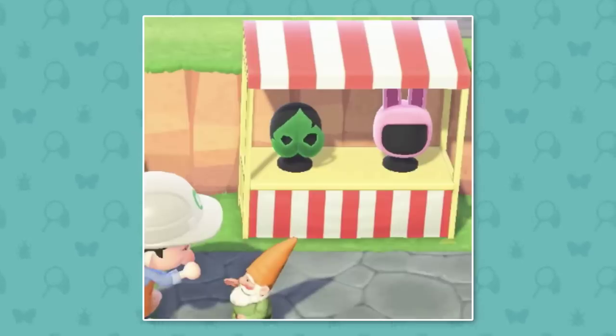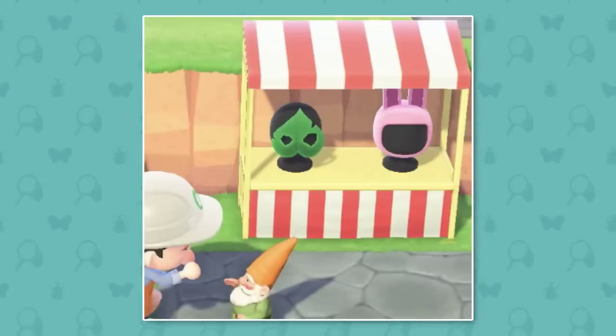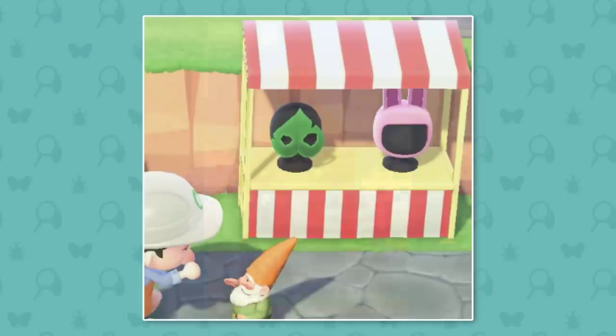We can see here the Korok mask and also the bunny hood, but to me more interestingly the Korok mask has returned from previous games. I think it's good to see it make a comeback — it's a pretty iconic item in Animal Crossing and of course in Zelda.